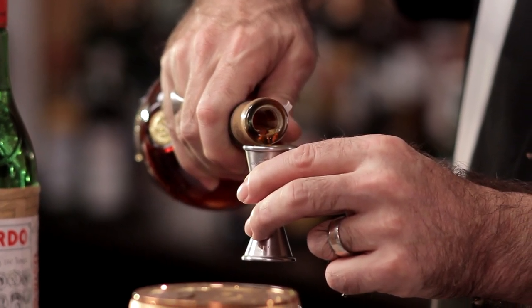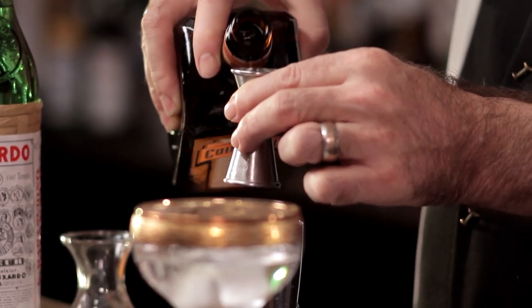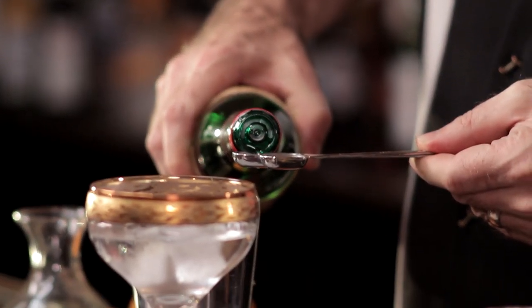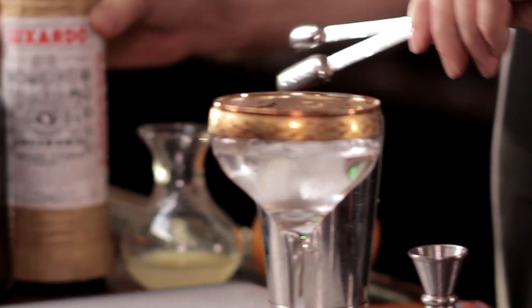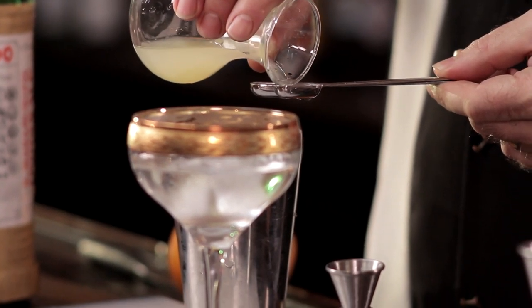We're going to start off with three-quarters of an ounce of cognac — a brandy that comes from a specific region of France rather than just simply any grape-based spirit. We're going to add a half-ounce of Cointreau, and then a quarter-ounce of Maraschino liqueur. Rather than trying to use a quarter-ounce line on my jigger, I'm going to use one and a half teaspoons of Maraschino liqueur. And then we also add a quarter-ounce of lemon juice.